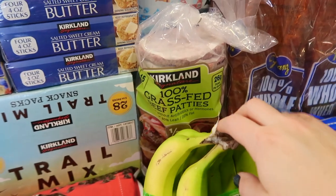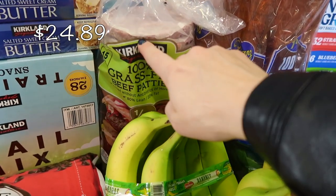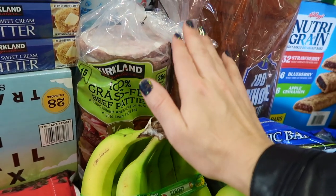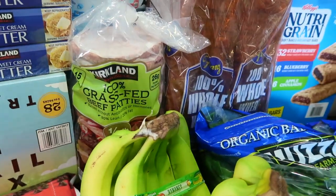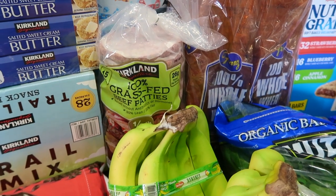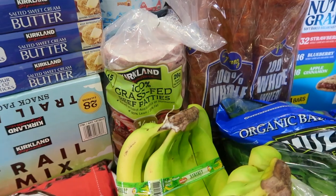Costco still has the grass-fed beef patties. I love these so much — they make for the best weeknight meals, especially when you don't have much time, because you can just grill them frozen. You don't have to defrost them at all. Just throw them on the grill for the perfect weeknight burger.